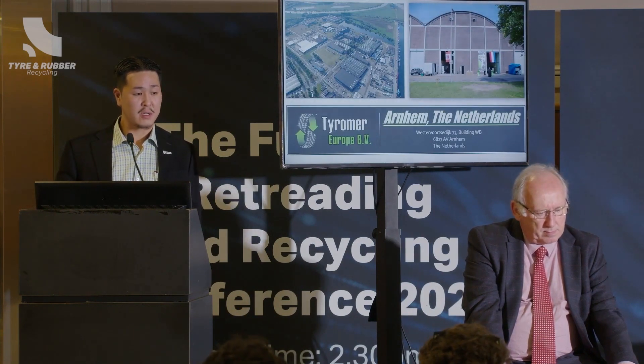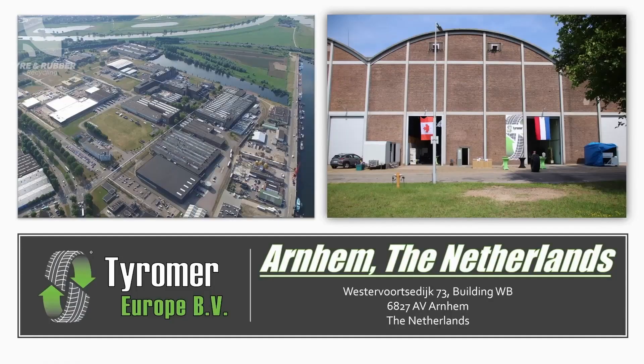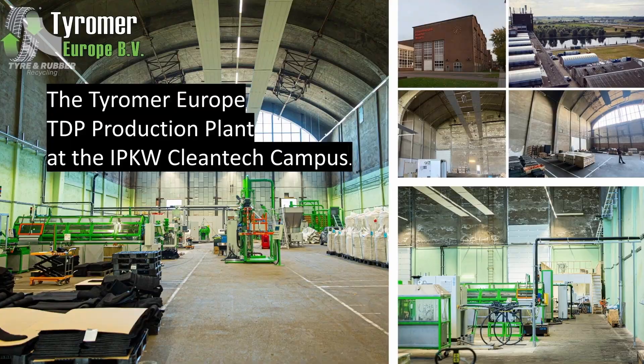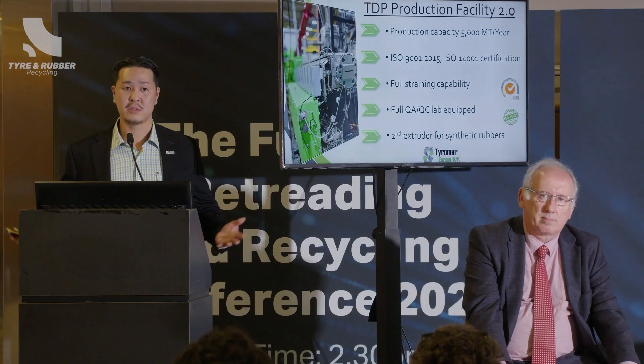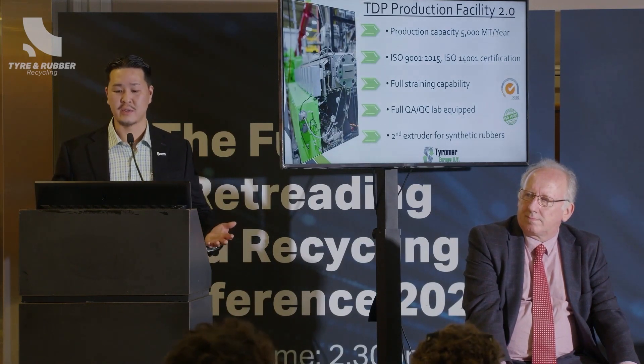Here's a small tour of our facility in Arnhem, the Netherlands — a couple of hours outside of Amsterdam. It's on a Cleantech campus, and this is our Tyremer Europe production facility. We call this our Facility 2.0. It's really a showcase facility — not a true manufacturing facility, but a place where we want to bring people, show the technology off, and get people comfortable while providing material as much as we can.